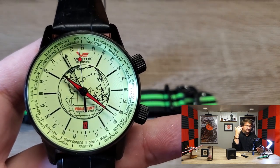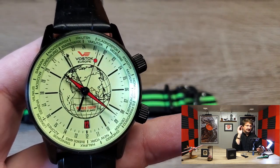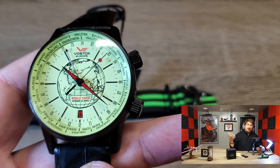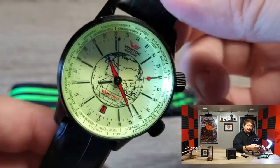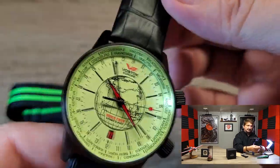Being a watch designer now, case size is one of the toughest decisions you make. But this is a 42mm, so for those of you who aren't into the big watches, or you want something in your collection that's a smaller, more traditional size, this is a great option for you.